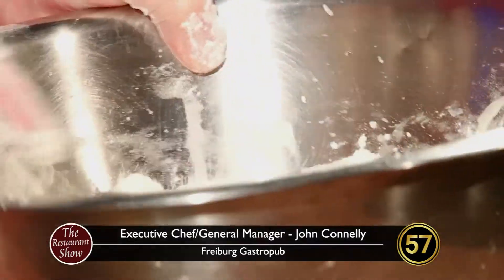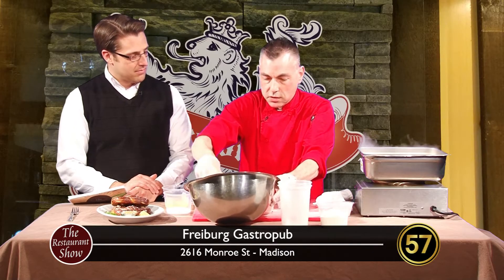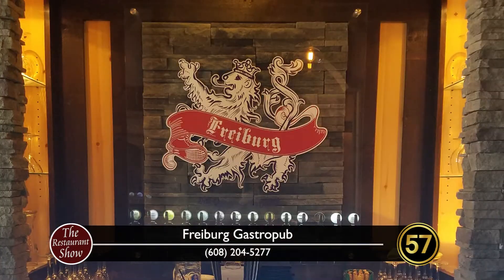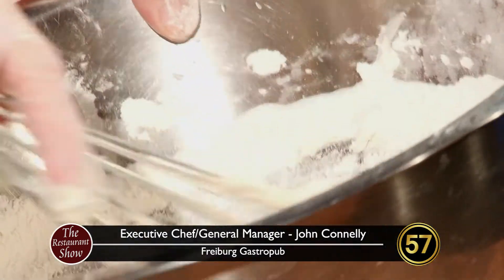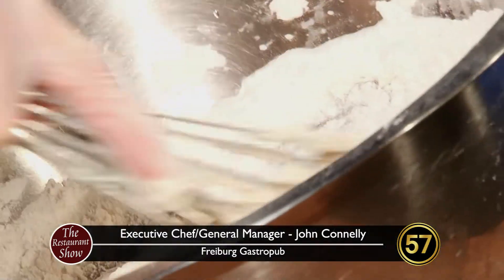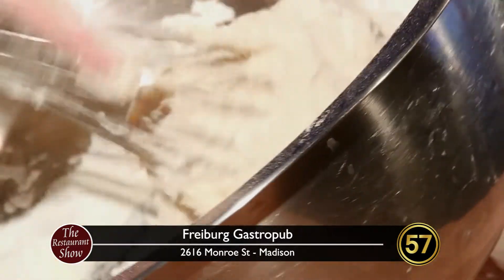So you've been at Freiburg since October, you had said. Correct. And are you enjoying it? I love the job. Bringing some new things to the menu and whatnot. We are. I've got a great team — we discuss a lot of things, come up with a lot of new ideas, new promotions, new menu items.